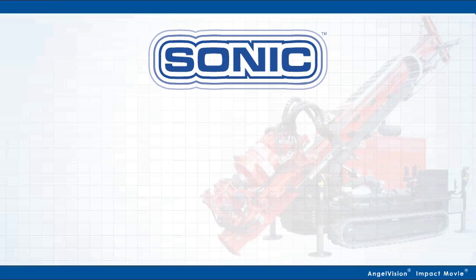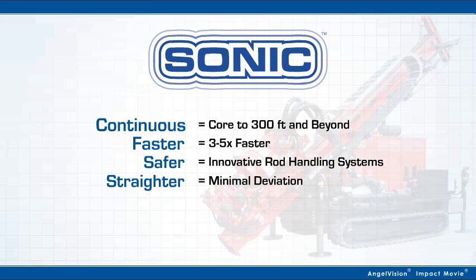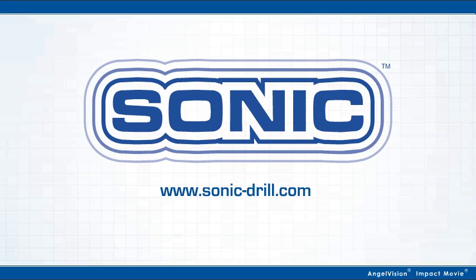That's why sonic drilling technology holds more promise. You can core continuously, faster, safer, straighter, or dry while generating less waste. But only when you choose the right product manufacturer, Sonic Drill Corporation.